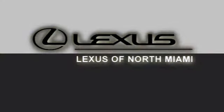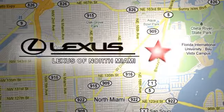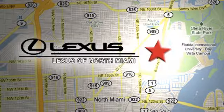At Lexus of North Miami, we're located on US 1, Biscayne Boulevard in North Miami, just 6 minutes from the Turnpike, I-95 and 441.